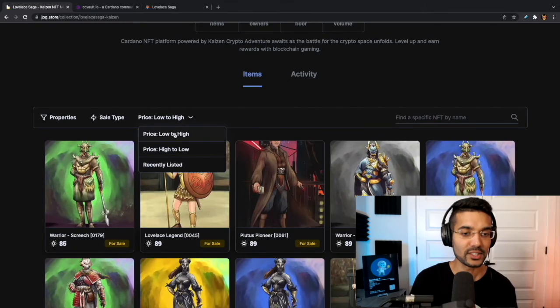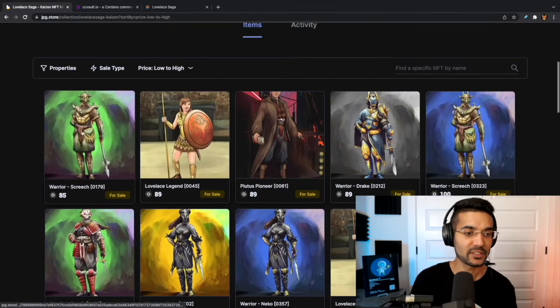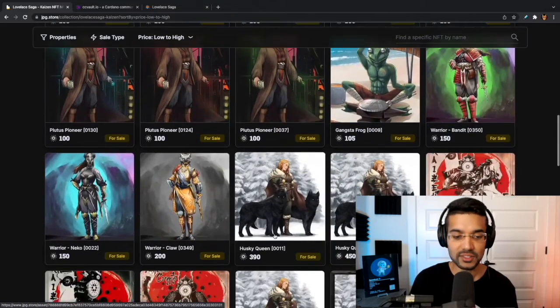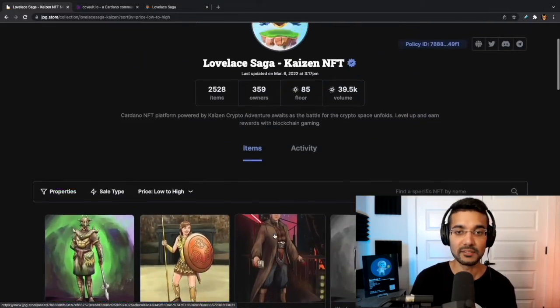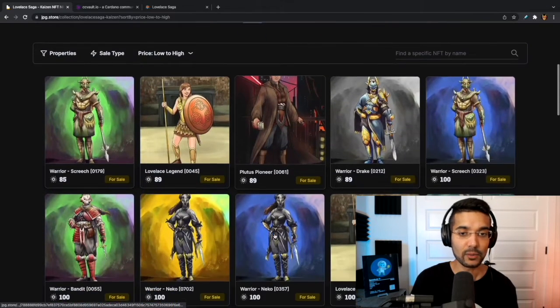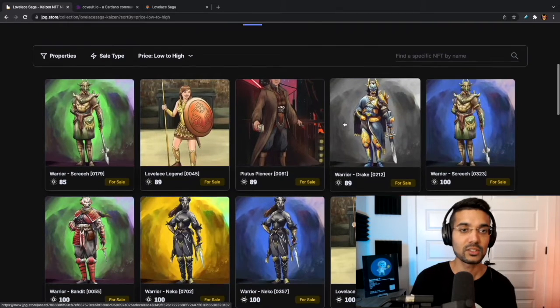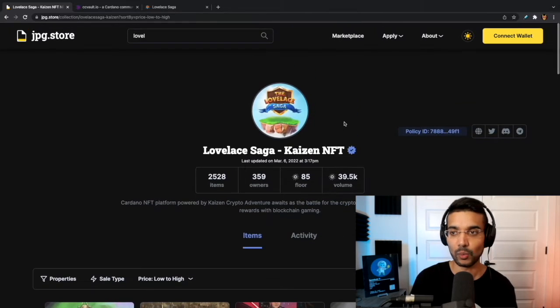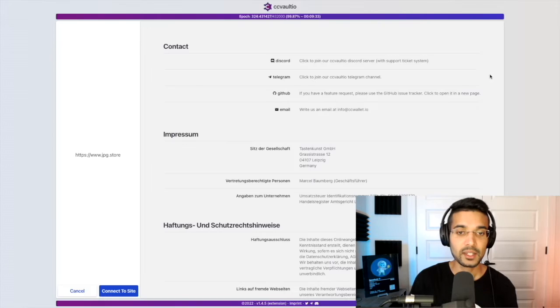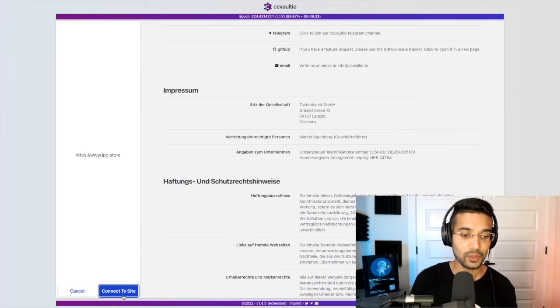Now let's sort by price low to high — this is the lowest priced NFT currently for sale. We've got some more amazing NFTs to browse. For this video, I want to go through the process of connecting the wallet and purchasing one of these tokens. I'm going to be using CC Vault, so let's click on that. I'll also show you the Nami process. We'll follow the prompts for CC Vault first — we'll do 'Connect to Site'.